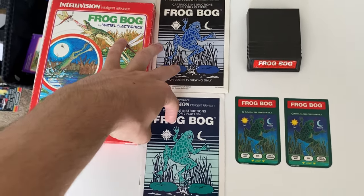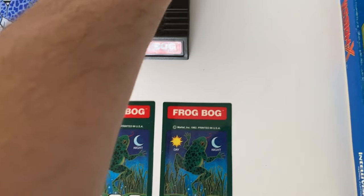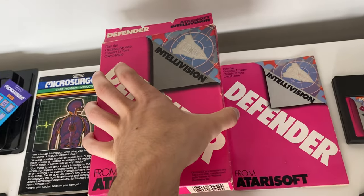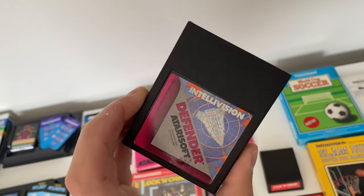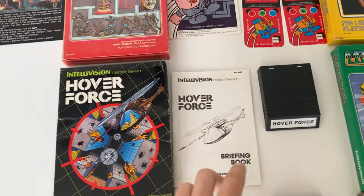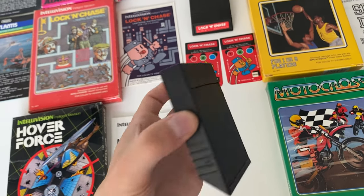Frog Bog — interesting thing about this, I had a manual that was teal color and the other one is blue, so I figured you'd probably want both. Here's the box, cartridge is pretty good. And then we have Defender — this is a big ticket item. I think I've seen these sell for over $100, which is pretty crazy. This one is in pretty darn good shape, other than the fact that it's missing the cards, which is unfortunate. But the game itself is beautiful. Lock and Chase complete. Hover Force — this is another bigger ticket, I think around a $50 game. Box is a little rough and it does not have the cards, but the cartridge is in pretty darn good shape.